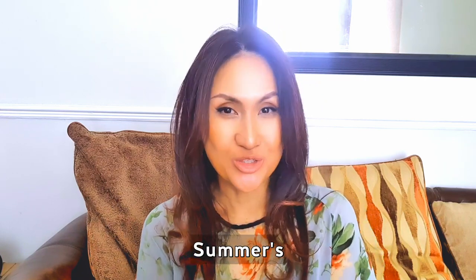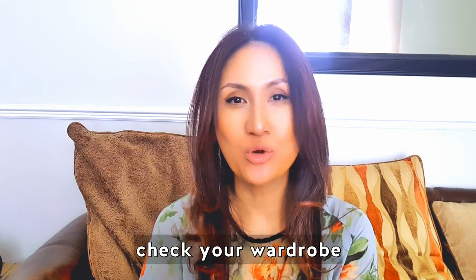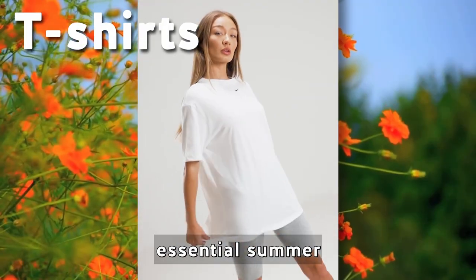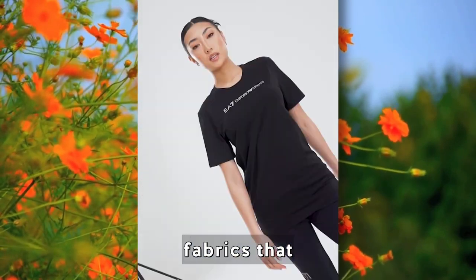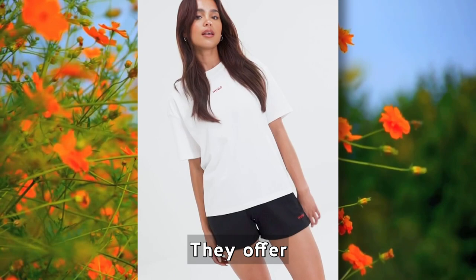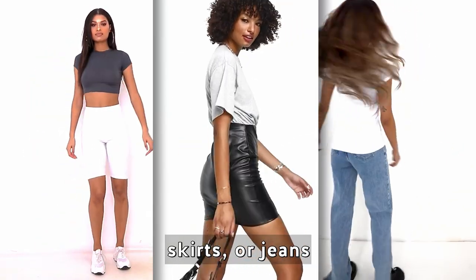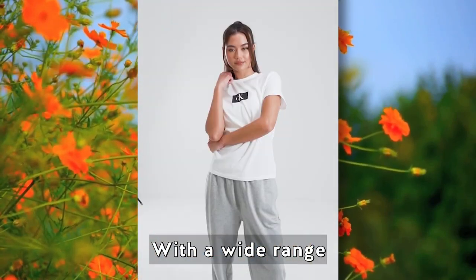Hey everyone, summer's almost here, so now is the perfect time to check your wardrobe is ready to make the most of the season. T-shirts are essential summer wardrobe staples for their lightweight and breathable fabrics that keep you cool. They offer versatility, easily pairing with short skirts or jeans for casual or dress-up looks.